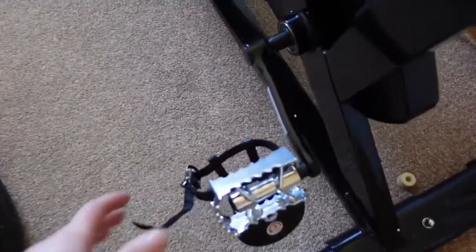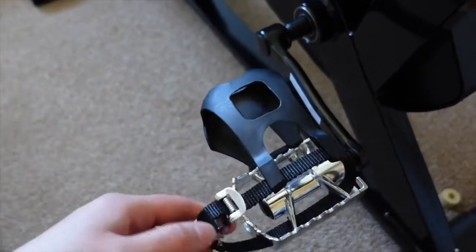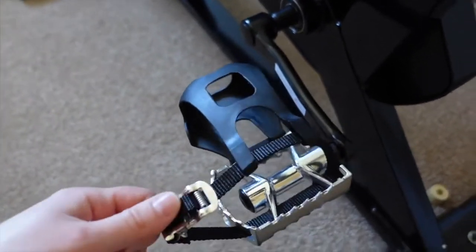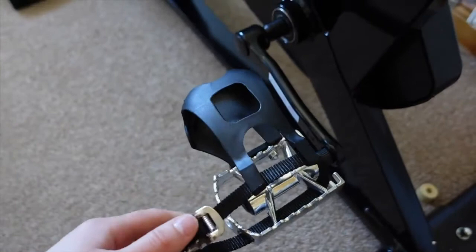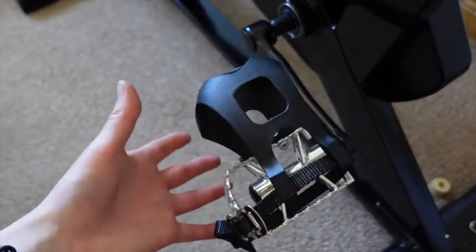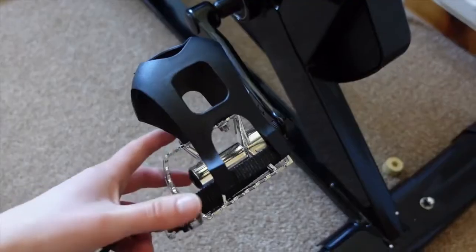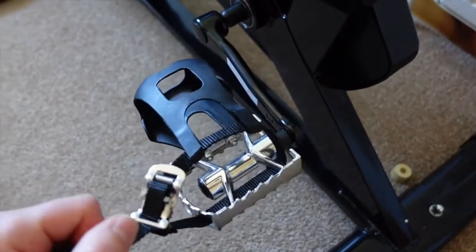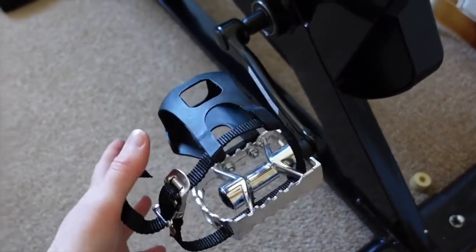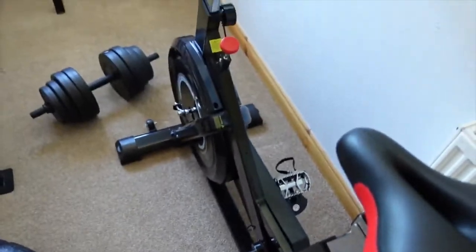This is also really good — you can adjust this so that when you pop your feet in, your feet aren't falling out. You can build up speed and not have to worry about your feet flying out and injuring yourself. It's a much safer feature — it tightens so you know your feet are secure and you can pedal as fast as you want.